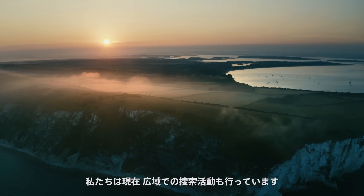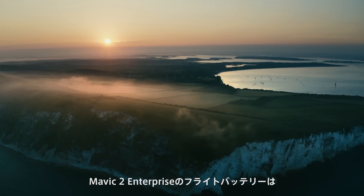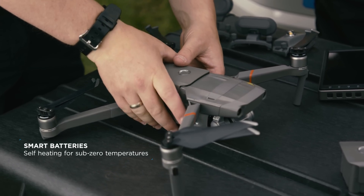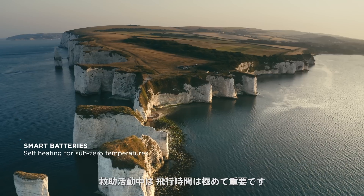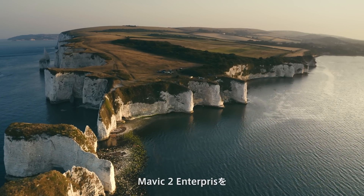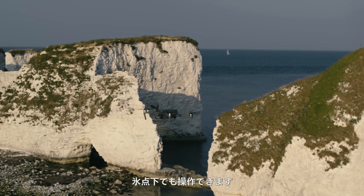We now have a greater range with search operations. The Mavic 2 Enterprise's flight batteries provide up to 31 minutes of flight time. During a rescue mission, flight time is absolutely critical. Adding to this, the self-heating batteries allow the Mavic 2 Enterprise to operate in sub-zero temperatures.